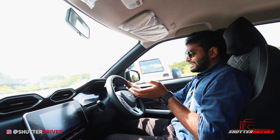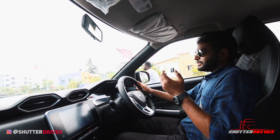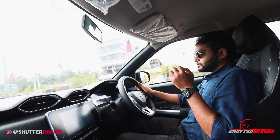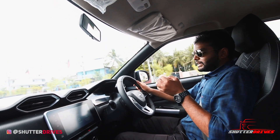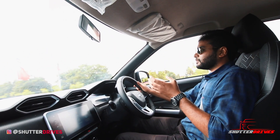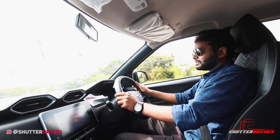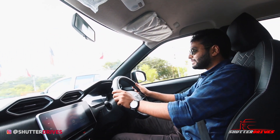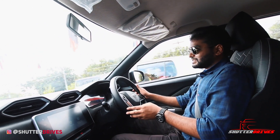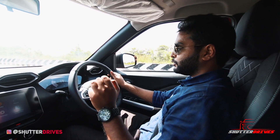When we drove the Nissan Kicks in Bhubaneswar a couple of years ago, we were mightily impressed with the steering feedback of its pure hydraulic power steering. I set my expectations accordingly stepping into the Magnite, and I was mightily impressed. Although the steering isn't as heavy as the one in the Kicks, it's pretty direct and does the job well. At high-speed maneuvering or on highways, there's not a single moment where you feel nervous at triple-digit speeds, which is seriously commendable — unlike the modern joystick-style setups of recent times.